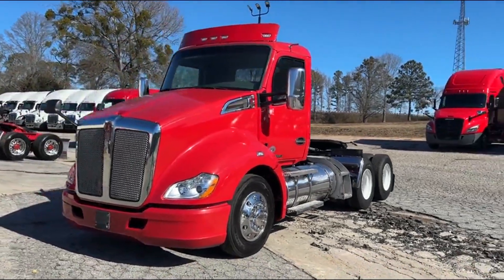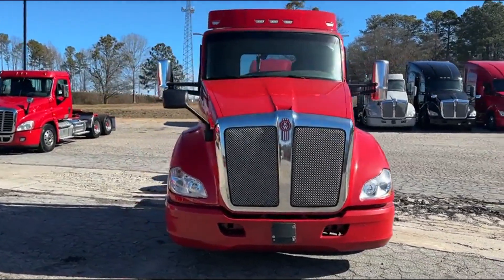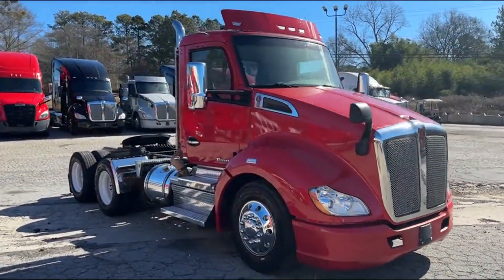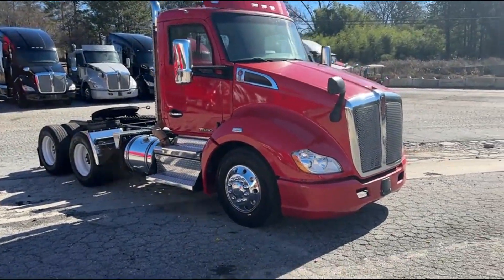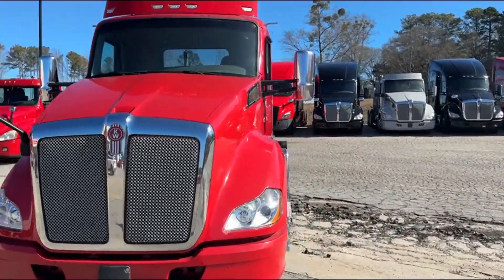Hey guys, we got a 2019 T680 here. Fresh Viper red color on it. Fleet maintained truck, air slide fifth wheel. It's got your PACCAR 455 with your Endurant fully 12-speed automatic transmission.